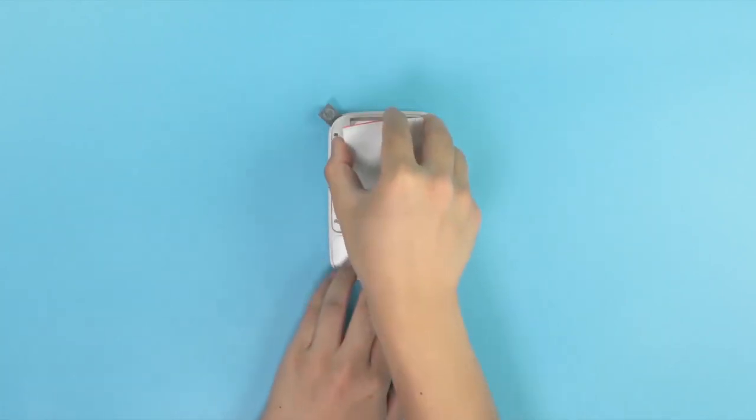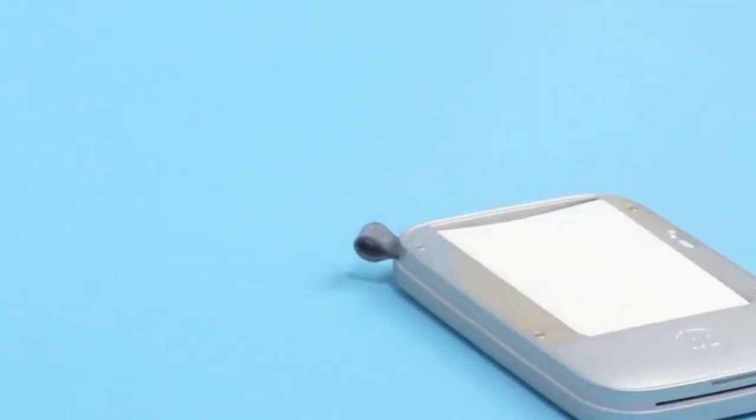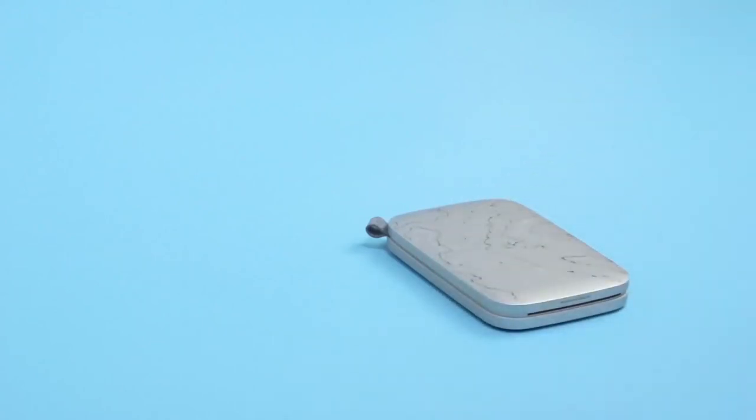This thin, portable photo printer is designed to match your style and go virtually anywhere. Use the HP Sprocket app to unlock content in augmented reality, and view shared print queues, hidden videos, and more.